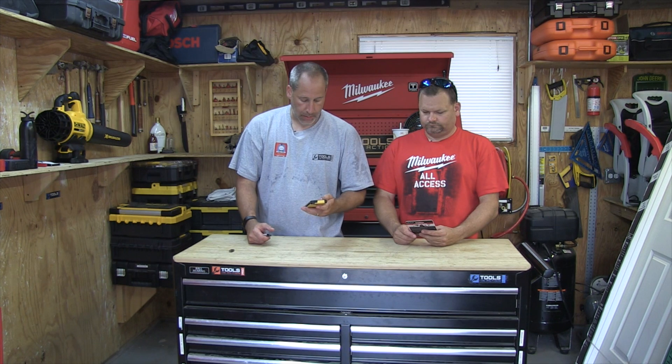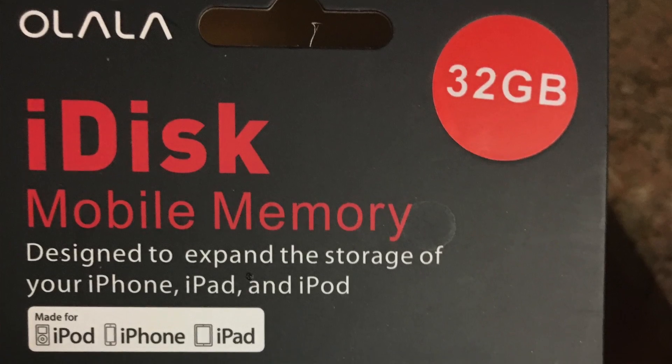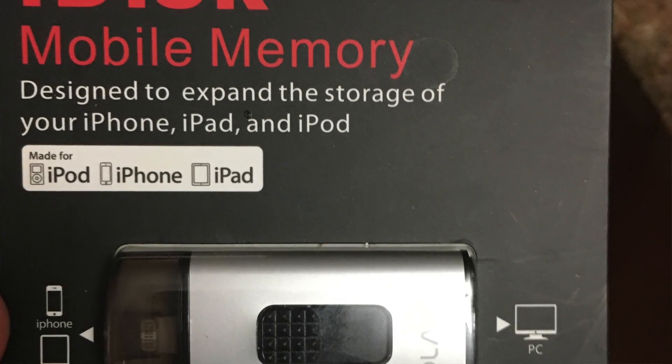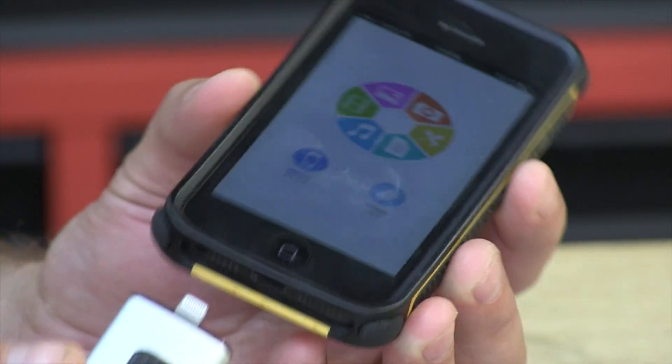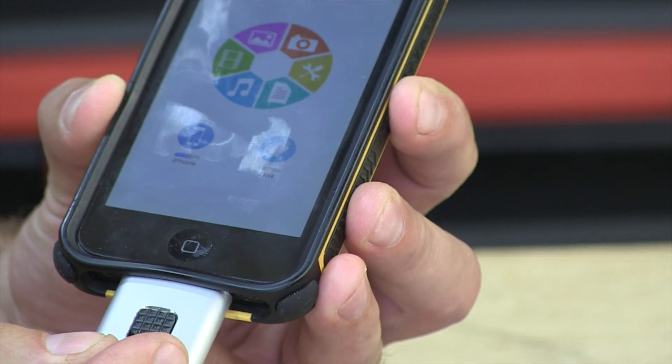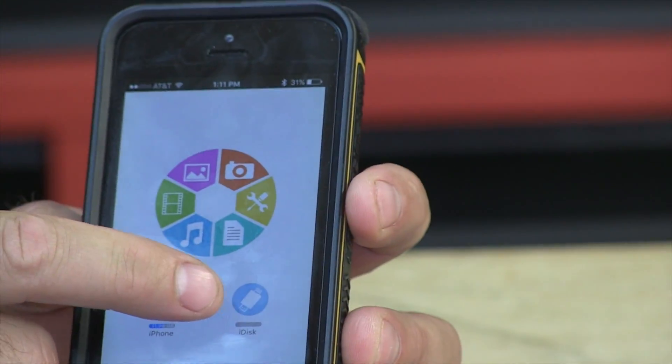All you do is download the app — it's called iDisk Me. You get an app that looks like this, and you just plug it right into the lightning connector at the bottom. You'll see the light up there when it's connected.